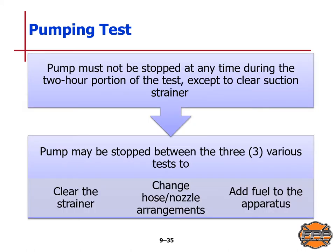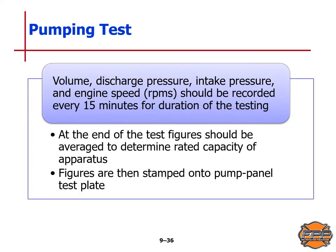The pump must not be stopped at any time during the two-hour portion of the test except to clear the suction strainer. The pump may be stopped between the three various tests to clear the strainer or change hose and nozzle arrangements. Volume discharge pressure, intake pressure, and engine speed in RPMs should be recorded every 15 minutes for the duration of testing. At the end of the test, figures are averaged to determine the rated capacity of the apparatus, and then stamped onto the pump panel test plate.